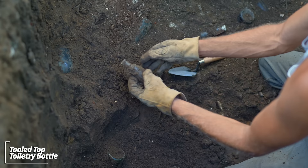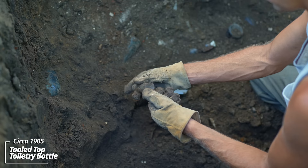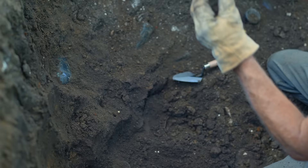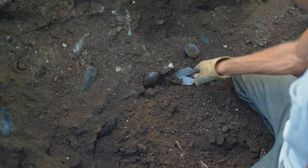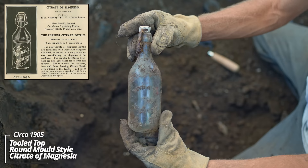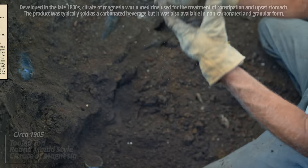As you can see, this pit is loaded — I don't even know where to start. This one looks interesting; looks like some kind of a toiletry bottle, maybe a perfume of some sort. It's got a tooled top — I'd say it's at least 120 years old. This thing with the bale stopper looks like some kind of blob top. And this one — wow, a citrate of magnesia! Look at that, it's got the stopper still intact, some kind of porcelain stopper. This one's also a tooled top.